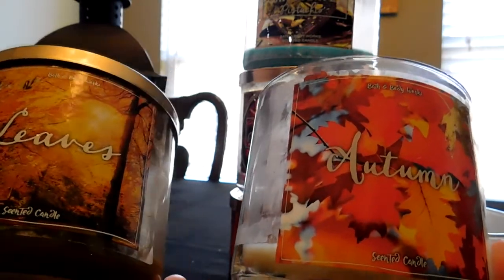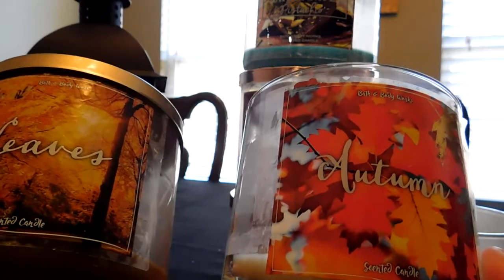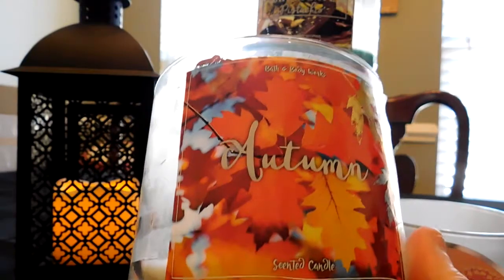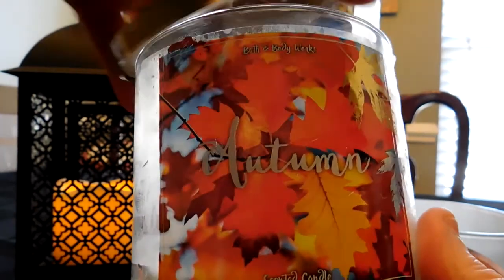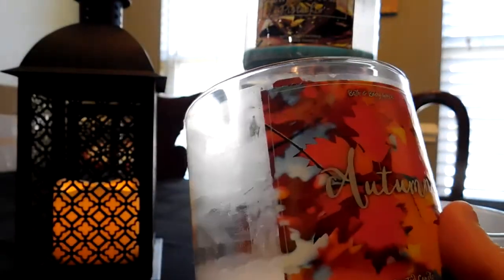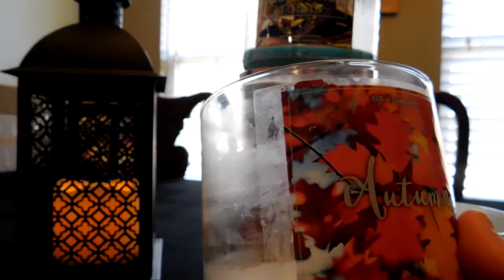If you don't live near a Bath and Body Works store but want to buy online, the last time I checked the website I believe they still had Autumn and Leaves available. No issues with the burn on this one — no puny wicks. The throw was great, about a 7 or 8 for me. Just an overall good candle.